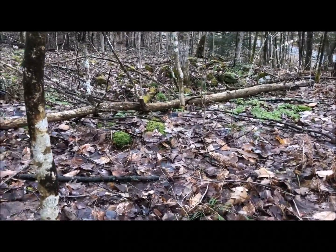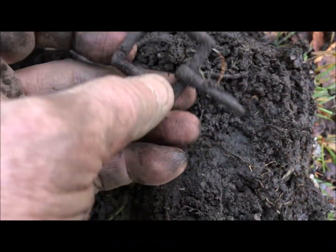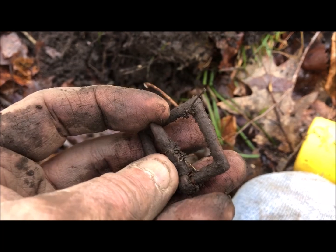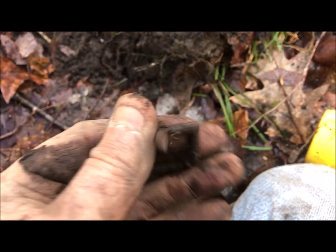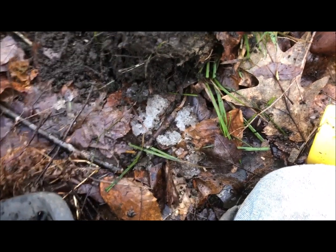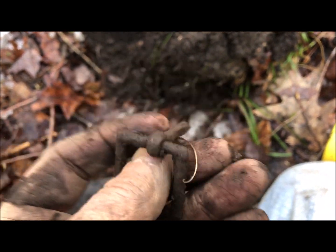Still working the area around the cellar hole. I found two buckles. Here's something you don't see every day — this is an old iron forged buckle, but look at this — it still moves very freely. Iron, unrusted. That's insane.